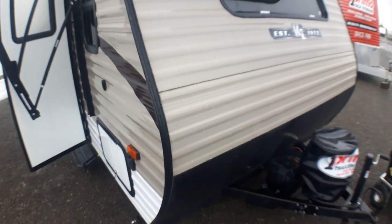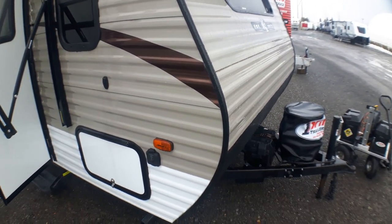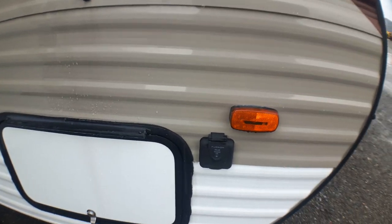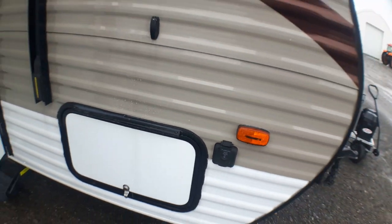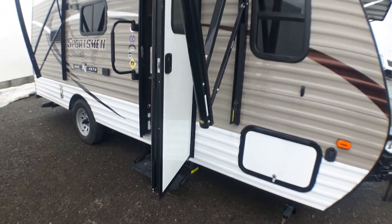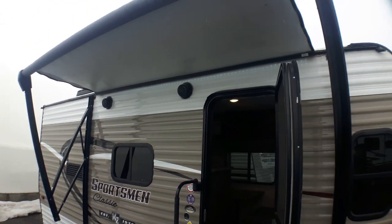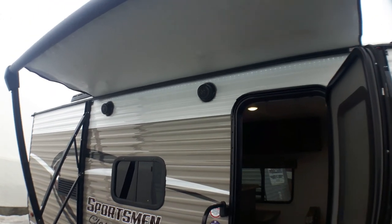We've got one propane tank and room for additional batteries — there is one here already. We've got pass-through storage on the outside and a pre-wire for a solar panel so you can easily charge on site. We've got jacks both front and back, a spare tire on the rear, and a power awning that comes out a full eight feet — double what you see extended right now.